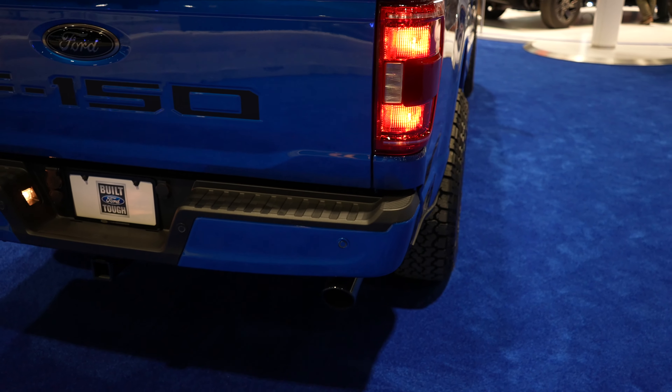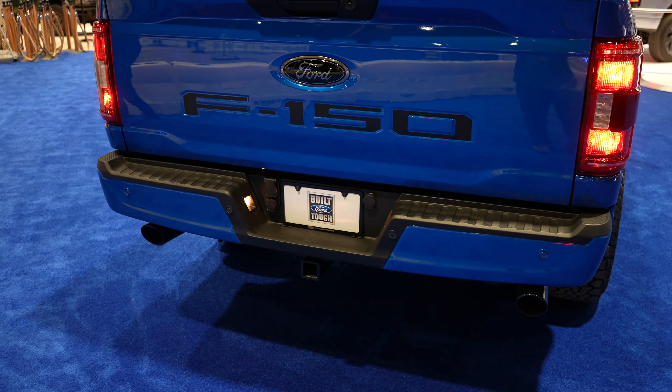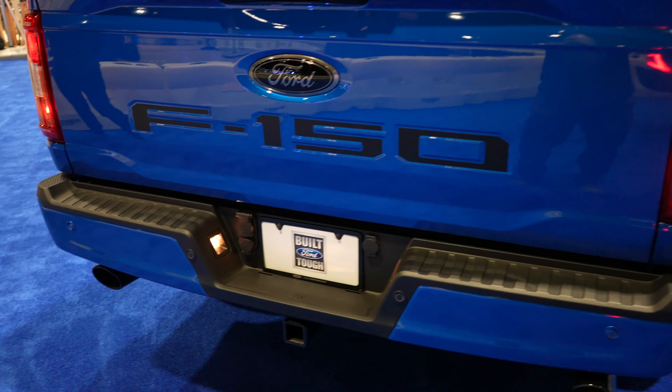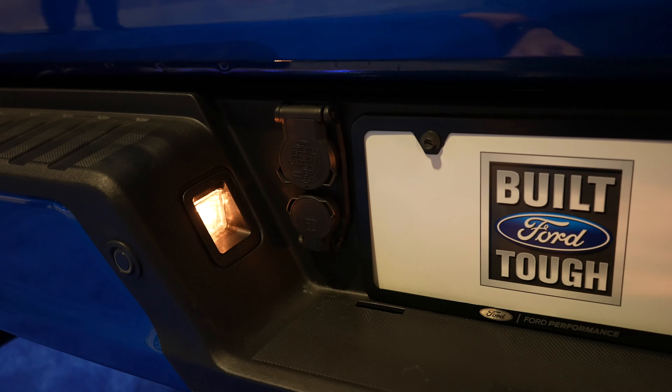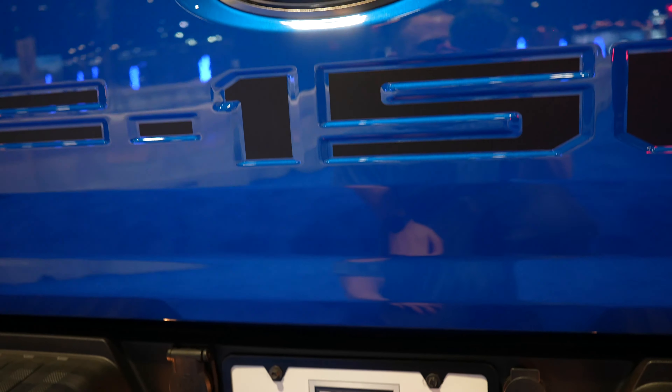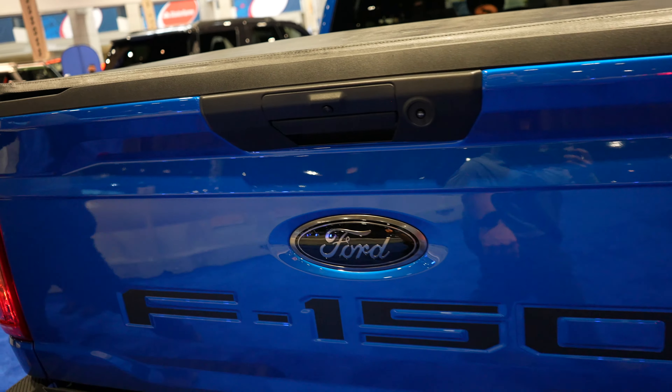Color-matched bumper with parking sensors integrated into the bottom portion, dual black-tipped exhaust. You have your standard seven-pin and other trailer connector right here. F-150 is stamped into the tailgate, you have an LED light right here, and your backup camera is right there.